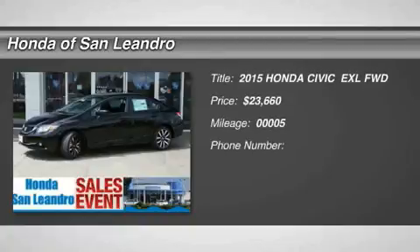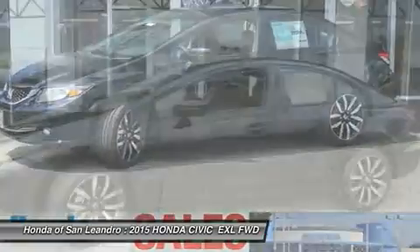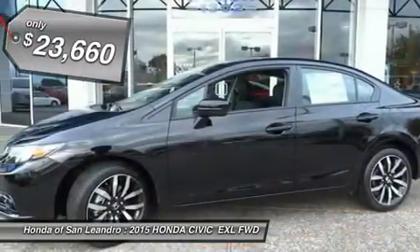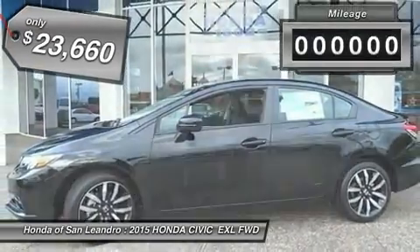You'll love this 2015 Honda Civic. This is a car you'll want to take home. With 5 miles, it features variable transmission and an exterior color of crystal BLK PRL. Call us and be the first to open the car door today.